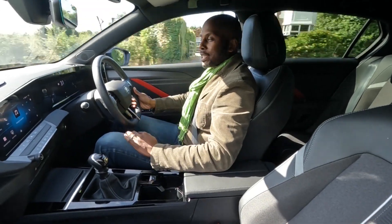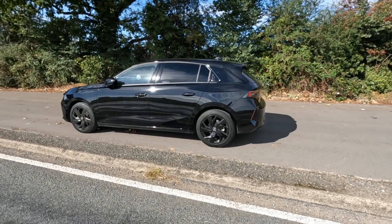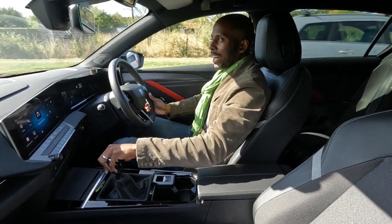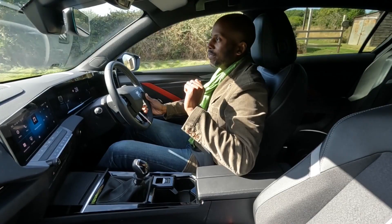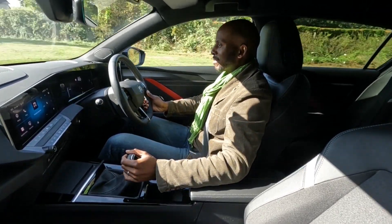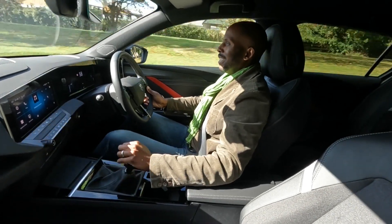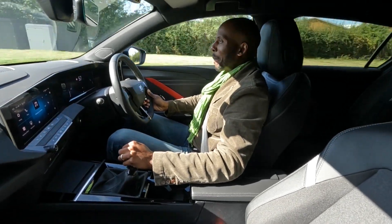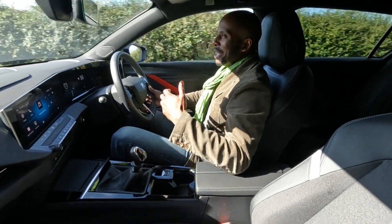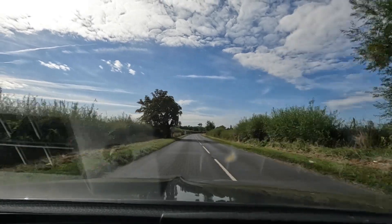What really impresses me about this car? Not only its looks, but two things: how it drives and the engine sound — which I hope you can hear. That's brilliant. I find I'm just happily going up and down through the gears just to get that engine sound.